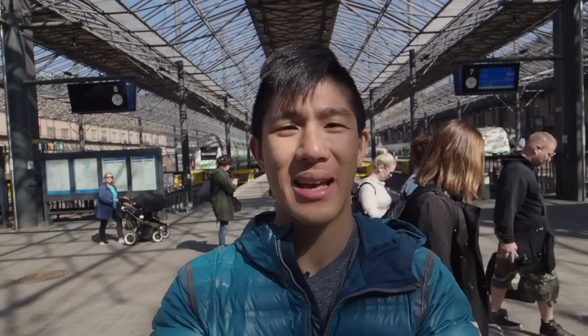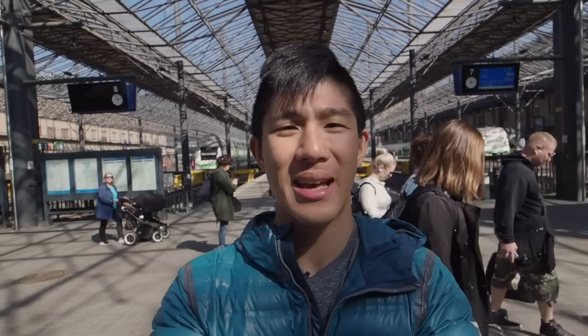Wrapping things up back at Helsinki Central Station, I think I did pretty well with 72 hours in the city — doing way more things and getting way more value than what the card was worth. If you're coming to Helsinki, make sure you get the Helsinki Card. Thanks for following along my adventures here in Helsinki — I hope you had fun, and I'll see you next time on Going Awesome Places.